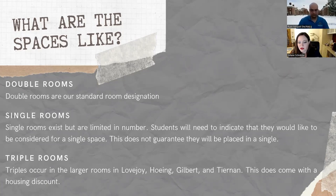Triple rooms are usually located in Lovejoy, Hoeing, Gilbert, and Tiernan — in rooms that are larger — and you would have two roommates. I like to think of it as double the chances of having roommates you'll be friends with. If you are in a triple, you receive a 20% housing discount, which is a nice financial benefit. When filling out your housing application, you can indicate if you would like to live in a triple and I will place you there. I encourage you to definitely do that if it's of interest.